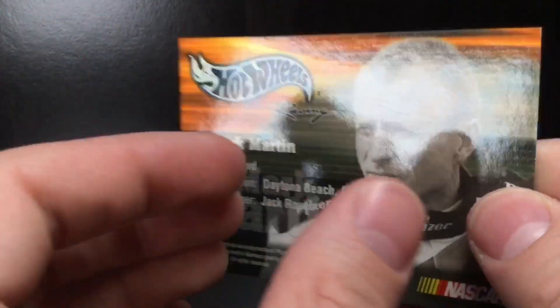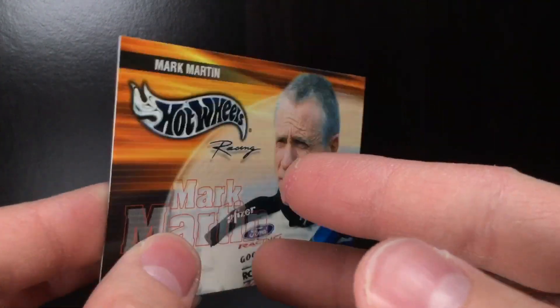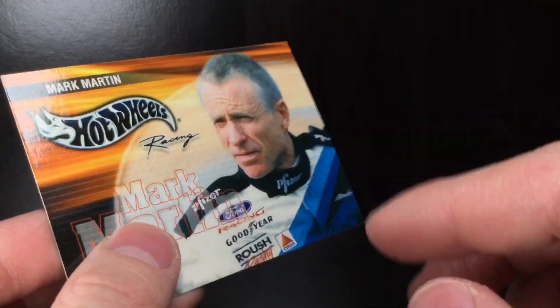Look at that. Shout out to Sitco. Pretty cool stuff. Roush Fenway back in the day. I love this — you've got the color version here and then you swap it and you've got the black and white. Looks really cool.